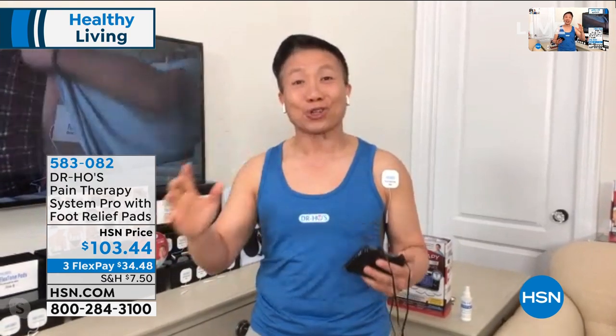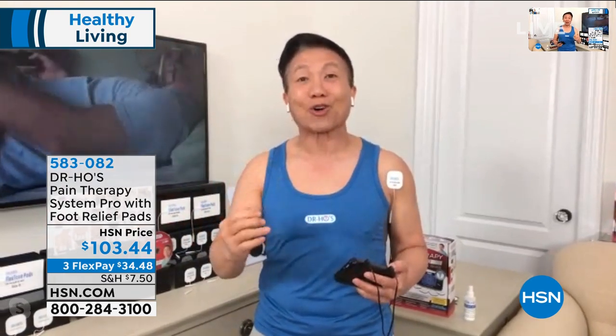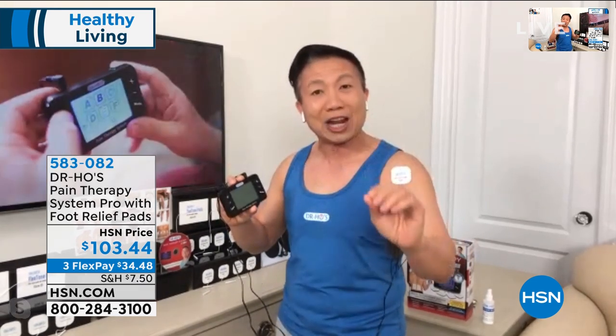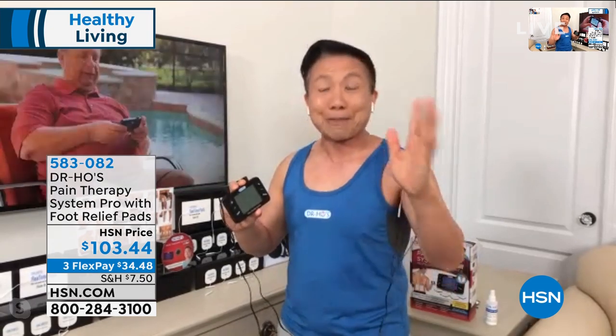Today you're going to get this huge bundle — our best value bundle in Dr. Ho's brand. This is the Pain Therapy Pro System. It's actually got two ports, so you can treat two different areas at the same time. For senior friends and middle-aged adults with multiple pain, you're going to love this system. This is an FDA Cleared Class II medical device with special technology for pain relief that you will not find anywhere.